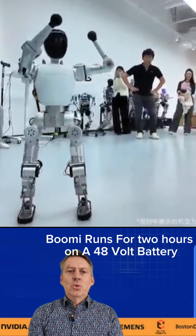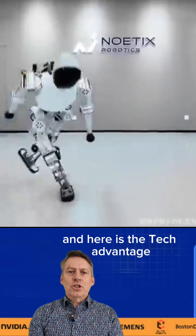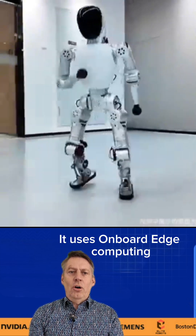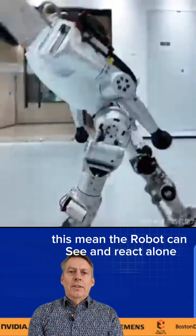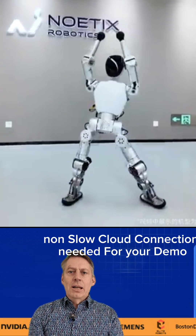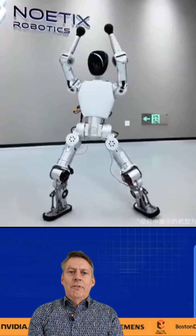Bumi runs for two hours on a 48-volt battery. Here is a tech advantage: it uses onboard edge computing. This means the robot can see and react alone — no slow cloud connection needed for your demo.